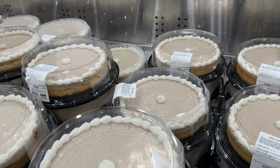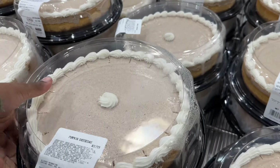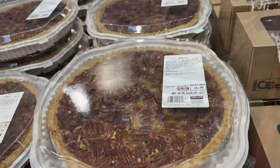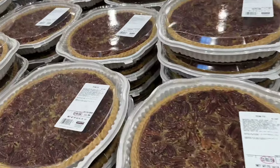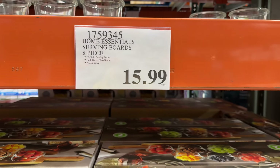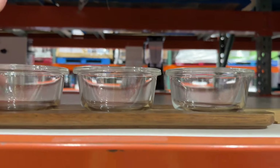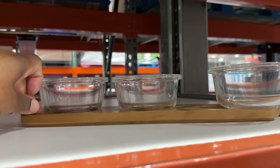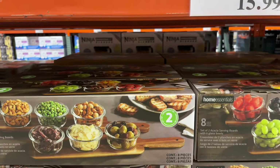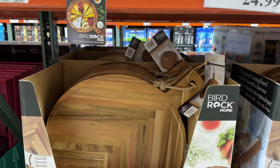They have pumpkin cheesecake for $20 — these look so good, you don't have to make dessert yourself. They also have apple pies for $12.99 and pecan pies for $16.99 — another steal for Thanksgiving. They also have this home essentials serving board set — it's eight pieces with two serving boards and six bowls, for $15.99. Great for parties!